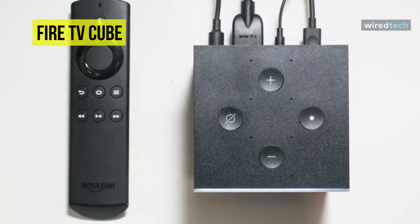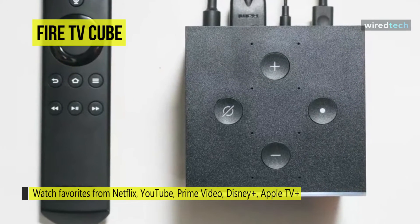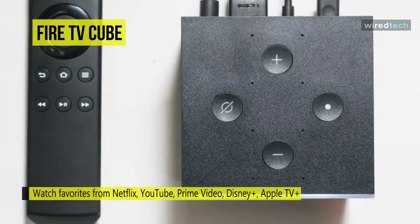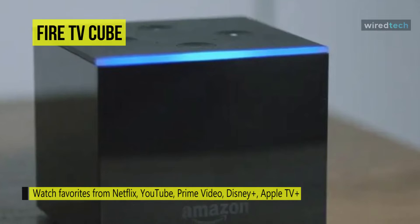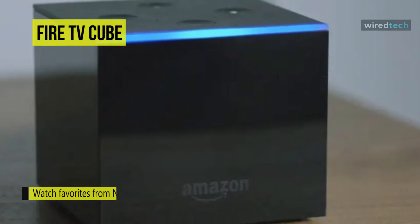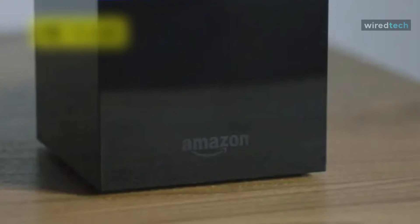For high-speed internet connectivity, the Fire TV Cube is equipped with dual-band Wi-Fi 5 and includes an Ethernet adapter. You can utilize Alexa voice technology to navigate the Fire TV Cube and search the web for information such as the weather and sports scores by merely speaking to it. It also has 2GB of RAM for multitasking and 16GB of built-in storage.